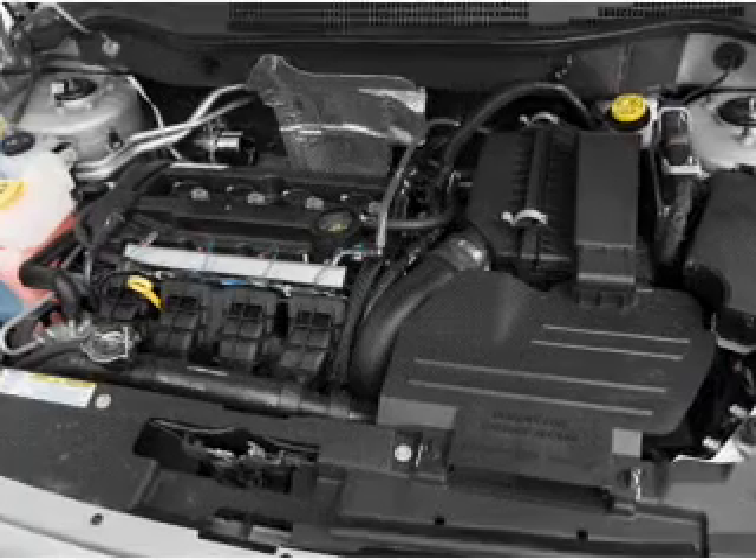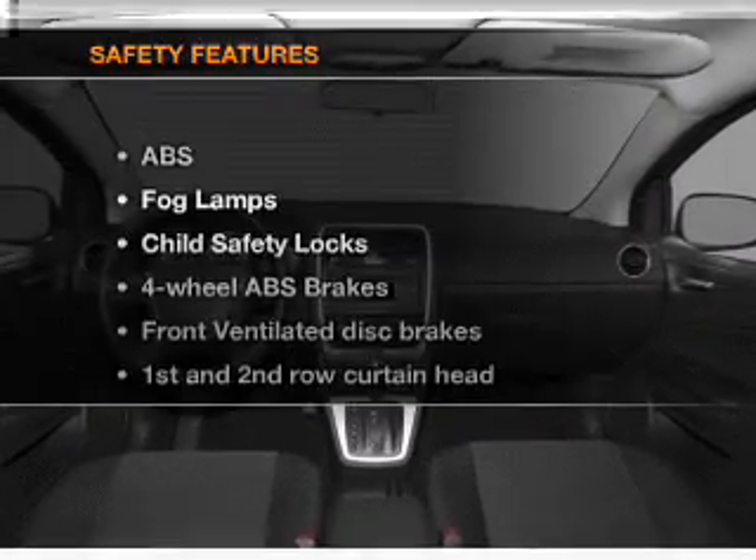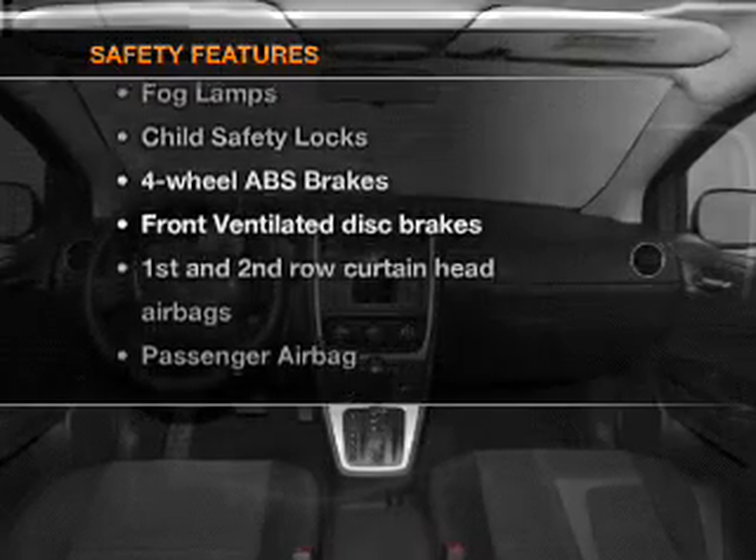Power mirrors, an AM-FM stereo with a CD player, an adjustable tilt steering wheel. And for your peace of mind, the following safety equipment is included.